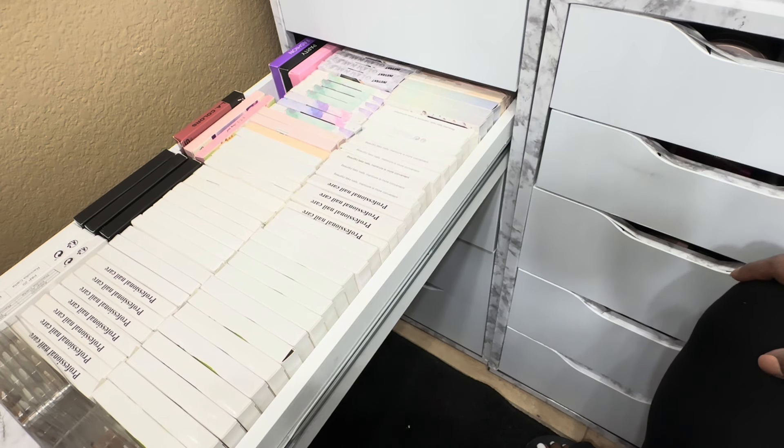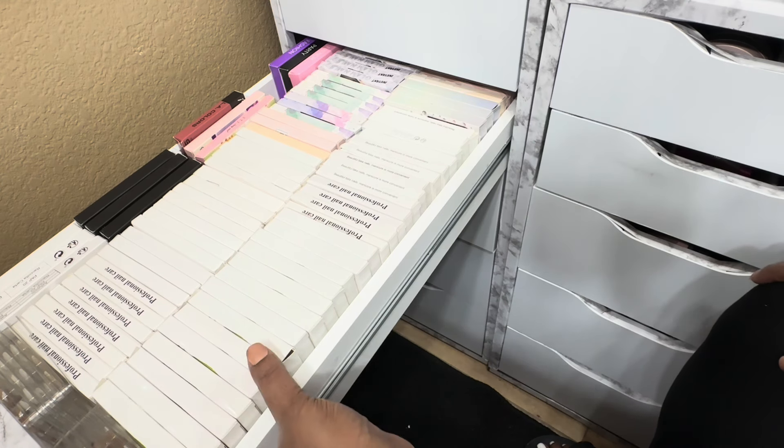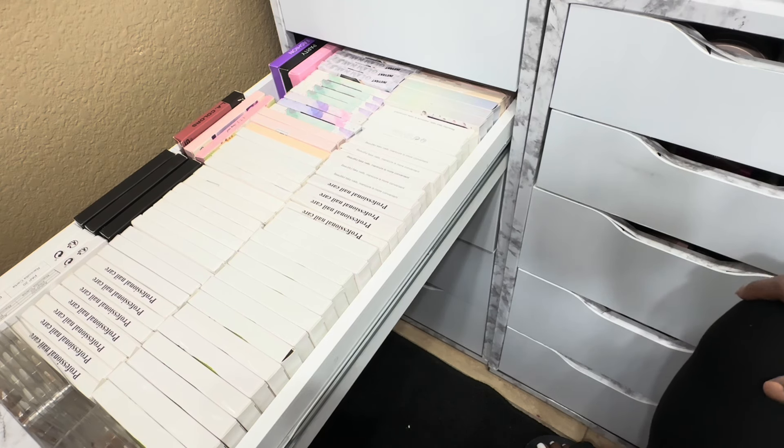I'm not sure how long this video is, but I think I will just do two parts — so this is going to be Part One of my nail collection and organization. Stay tuned for Part Two where we'll do the other nails. If you haven't subscribed to the channel, please subscribe and I'll see you in the next video. Bye!